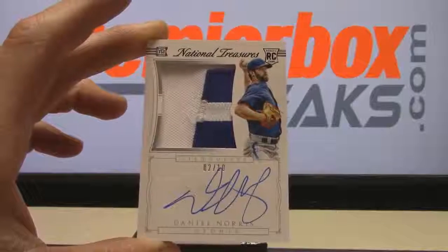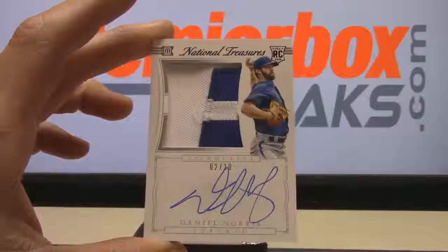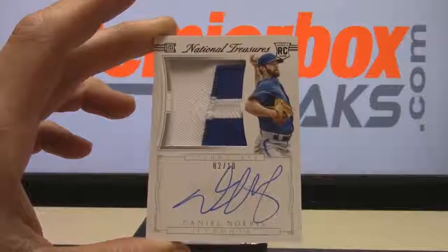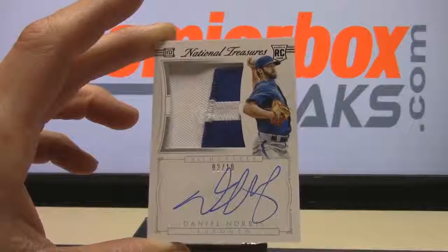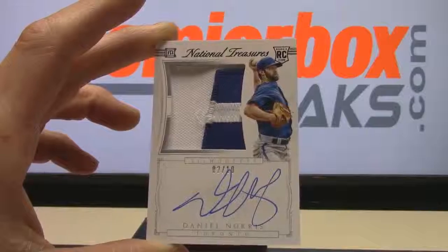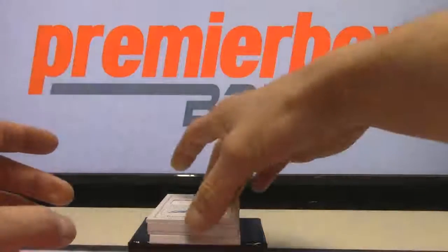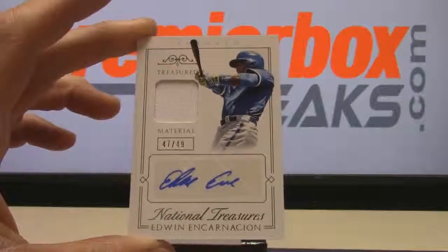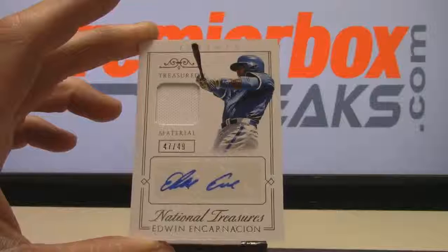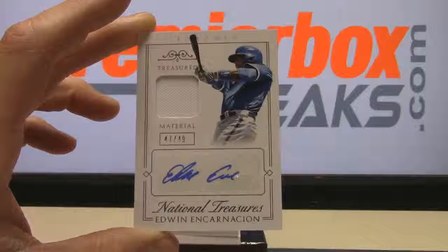Why is he still in a Toronto uniform? That ain't even right — he should have been in a Detroit uniform. Nice hit, Nate. Here's another nice one: Edwin Encarnacion treasured material auto 47 of 49 — that one's going to Nathan PAP.